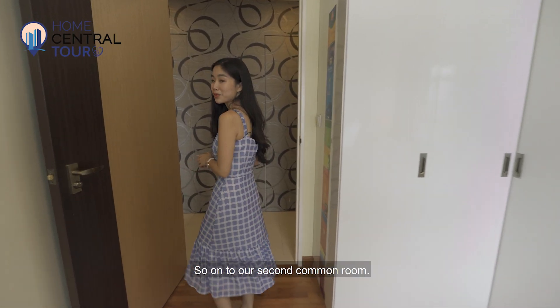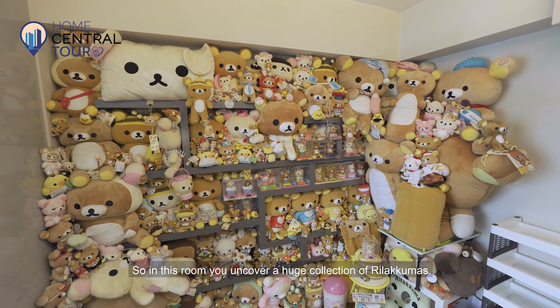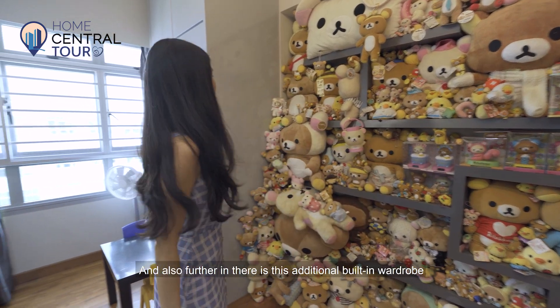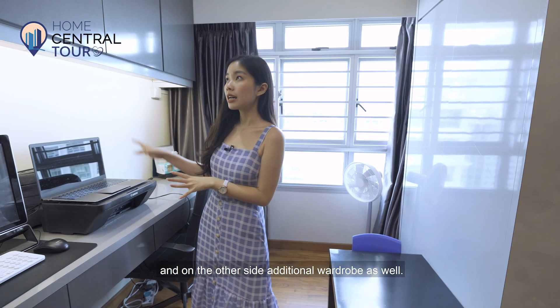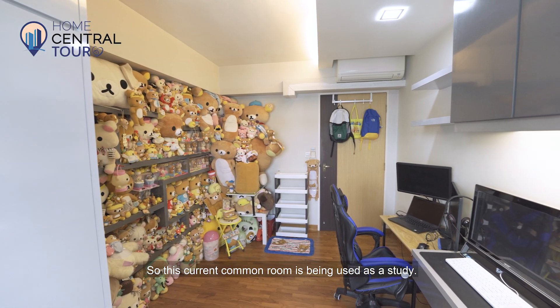On to our second common room — here you'll uncover a huge collection of Rilakkumas, and there's a lot you can explore with this open shelving area. Further in, there is an additional built-in wardrobe in a light grade, and on the other side, additional wardrobe as well. This current common room is being used as a study.